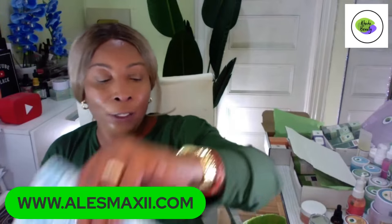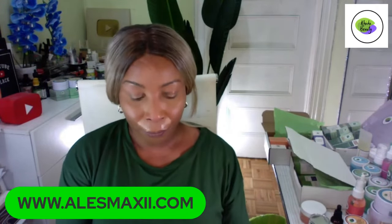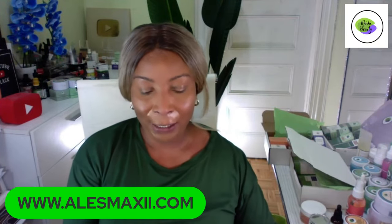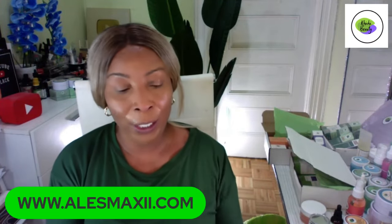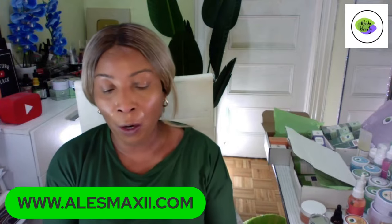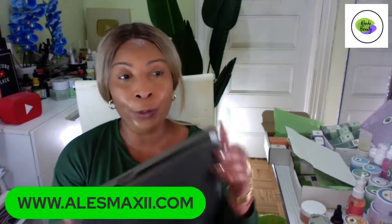You can use Shop Pay to break it into four payments. If you are looking for a Valentine's Day gift, this is the perfect gift to send to someone. We will wrap it up and dress it up for you, and if you have a note, we will put that in there too. We did the same thing last year and a lot of people loved it.